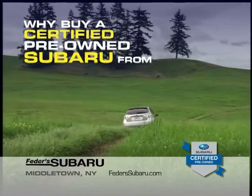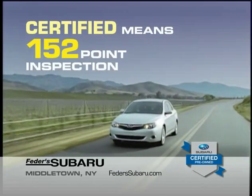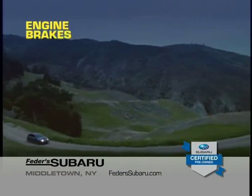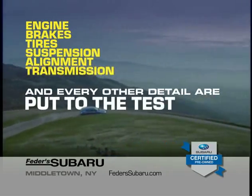Why buy a certified pre-owned Subaru from Fetter Subaru? Certified means a 152-point inspection — engine, brakes, tires, suspension, alignment, transmission, and every other detail are put to the test.